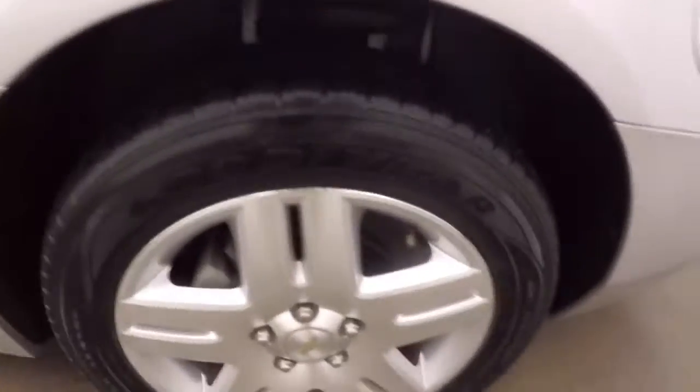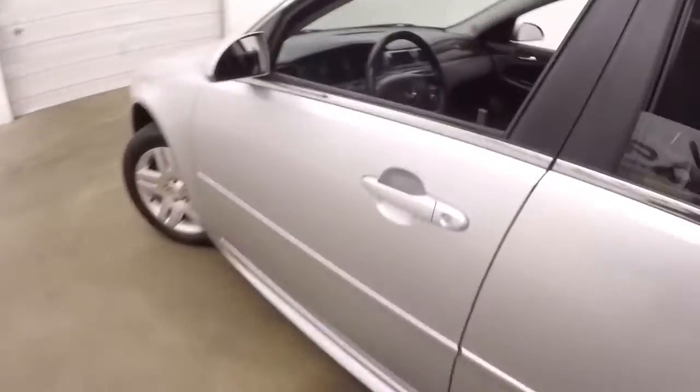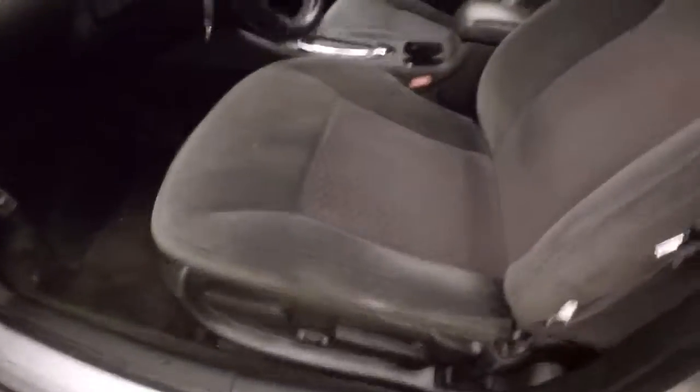Here's the alloy wheels. Interior's in great shape, tons of room, nice and comfortable. Got your controls on the door, power slash manual seat, cruise control, Bluetooth, and stereo on the steering wheel.